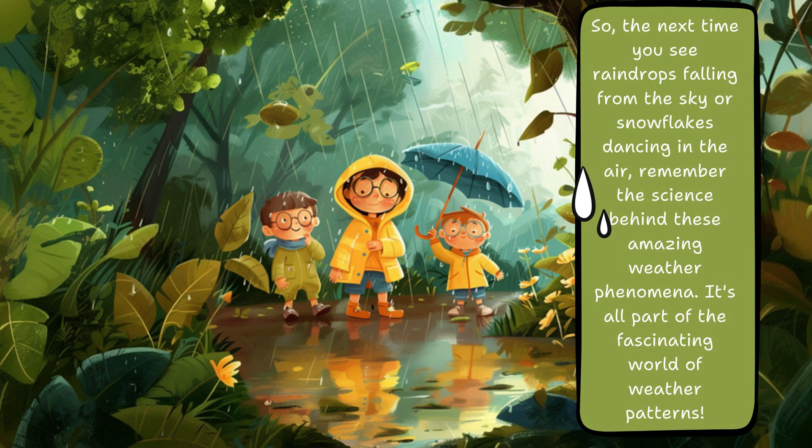So, the next time you see raindrops falling from the sky or snowflakes dancing in the air, remember the science behind these amazing weather phenomena. It's all part of the fascinating world of weather patterns.